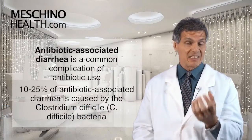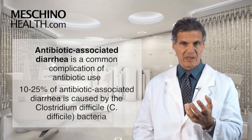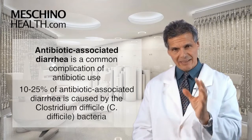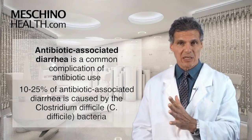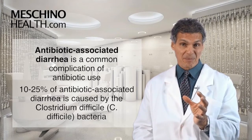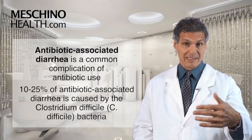Antibiotic-associated diarrhea is a common complication when people use antibiotics. And 10 to 25 percent of antibiotic-associated diarrhea is caused by a bacterium known as Clostridium difficile, or C. difficile. So this results in C. difficile-associated diarrhea, as it's known.